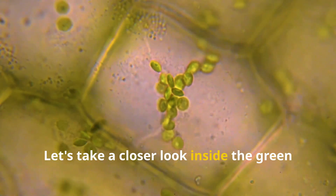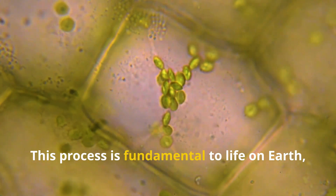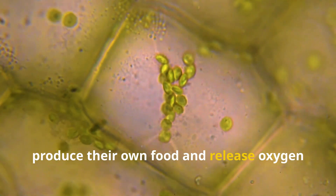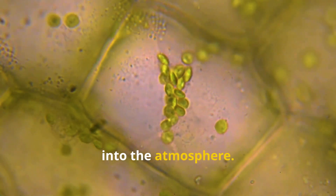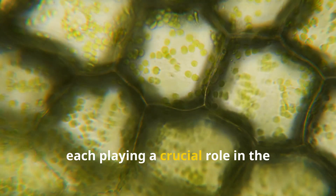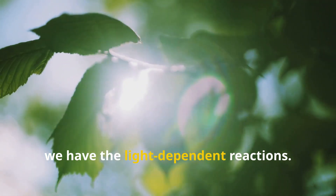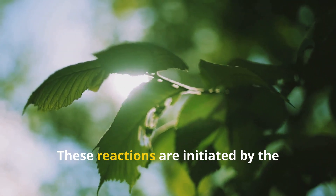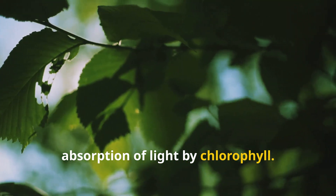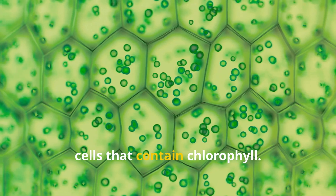Let's take a closer look inside the green factory where photosynthesis takes place. This process is fundamental to life on Earth, as it is the means by which plants produce their own food and release oxygen into the atmosphere. The process occurs in two main stages, each playing a crucial role. First, we have the light-dependent reactions, initiated by the absorption of light by chlorophyll.